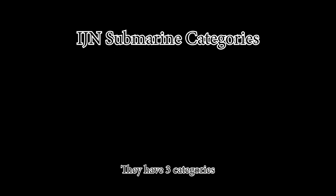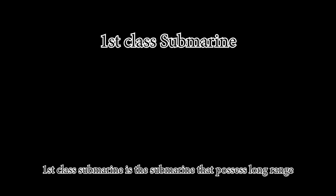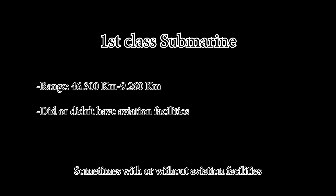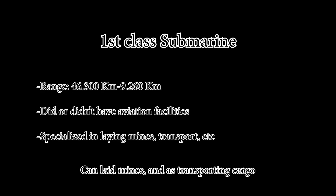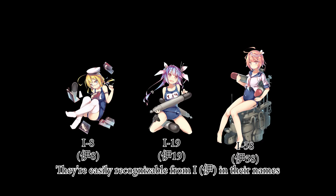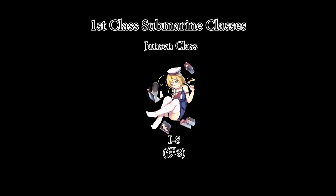They have three categories: first, second, and third class submarines. First class submarines possess long range, sometimes with or without aviation facilities, can lay mines, and have cargo transport capability. They're easily recognizable with 'I' in their names. This is where most ships are — the first class has 10 subclasses: Kaidai, Junsen A, B, C, D, Kiraisen, Senhou, Sentoku, and Zentaka.